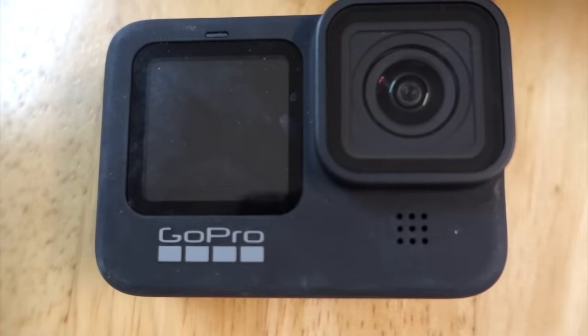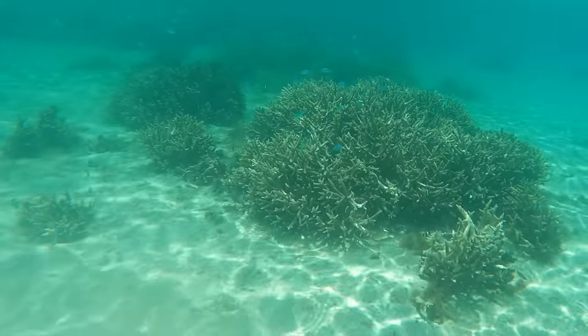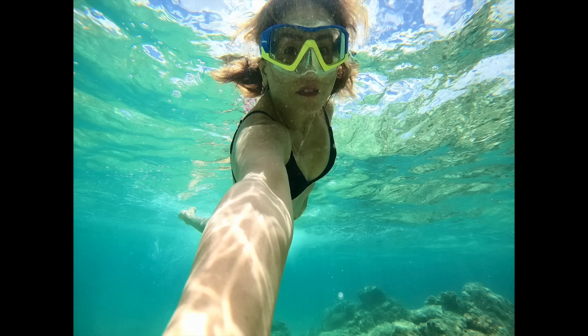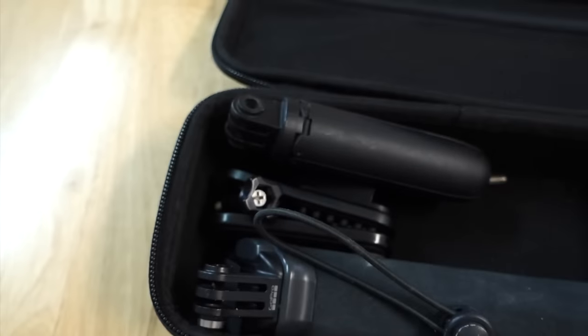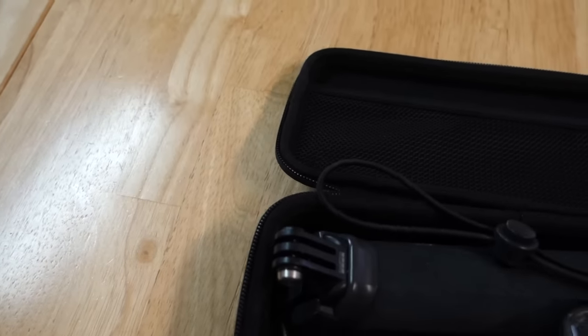I also take my GoPro Hero 9 and its accessories. I always take my protective housing case and the floaty handle and the magnetic clips. It all fits in here.